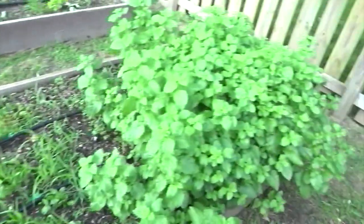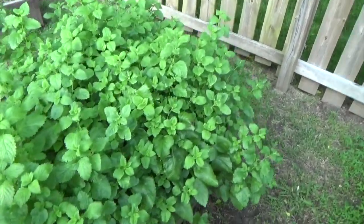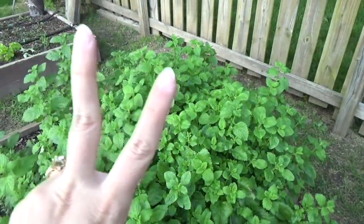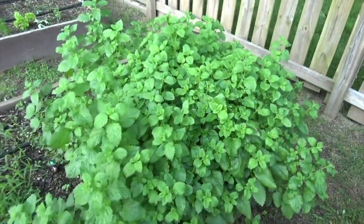The lemon balm — oh my gosh, don't even get me started. That thing is a tree. My wife swears she cut it back. I'm going to show her how I cut it back and we're going to see the difference.